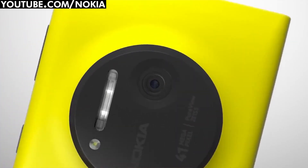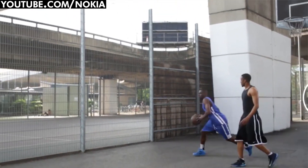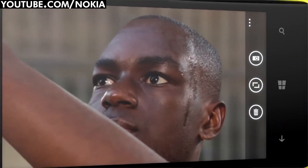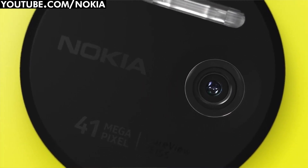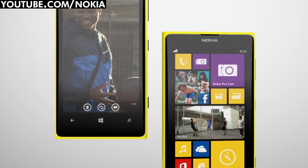Next up is the Nokia Lumia 1020. This brightly coloured handset is one of the best on the market when it comes to a high-grade smartphone and awesome camera in one. It packs a 41 megapixel sensor, which is 33 times more than the iPhone 5S, in case you were wondering.